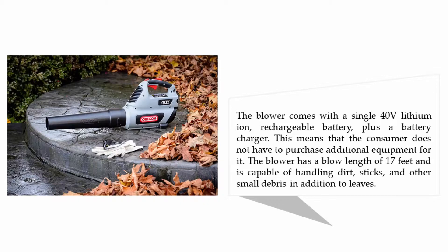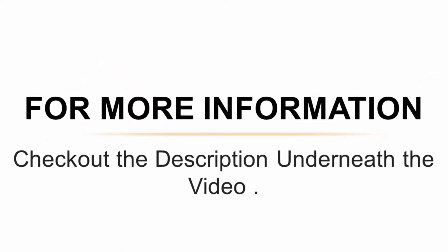This means the consumer does not have to purchase additional equipment for it. The blower has a blow length of 17 feet and is capable of handling dirt, sticks, and other small debris in addition to leaves. For more information, check out the description underneath the video.